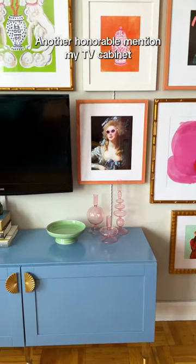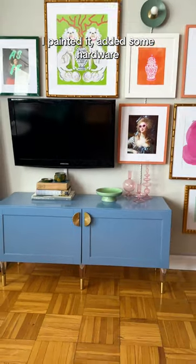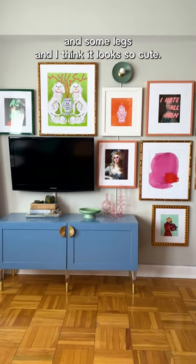Another honorable mention is my TV cabinet — just a Basta unit from Ikea. I painted it, added some hardware and some legs, and I think it looks so cute.